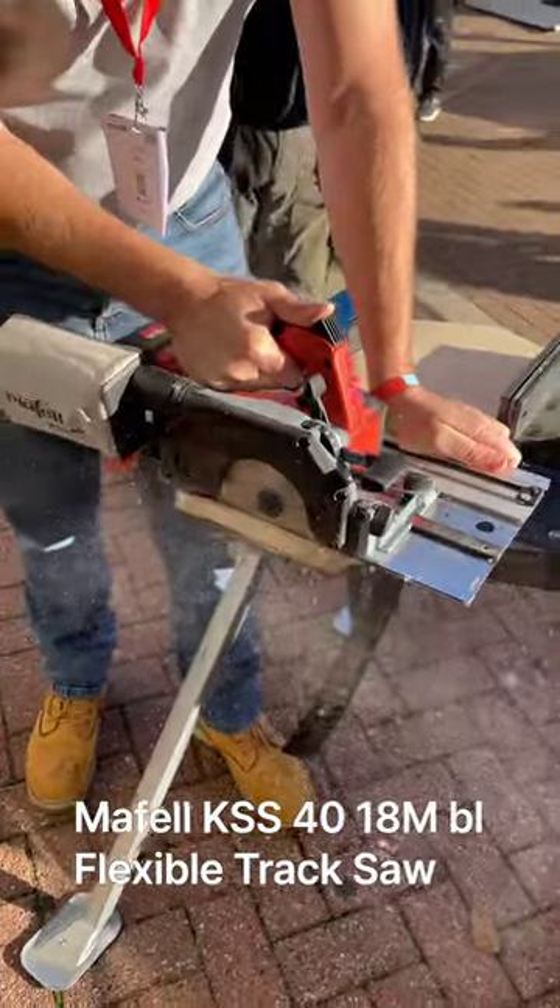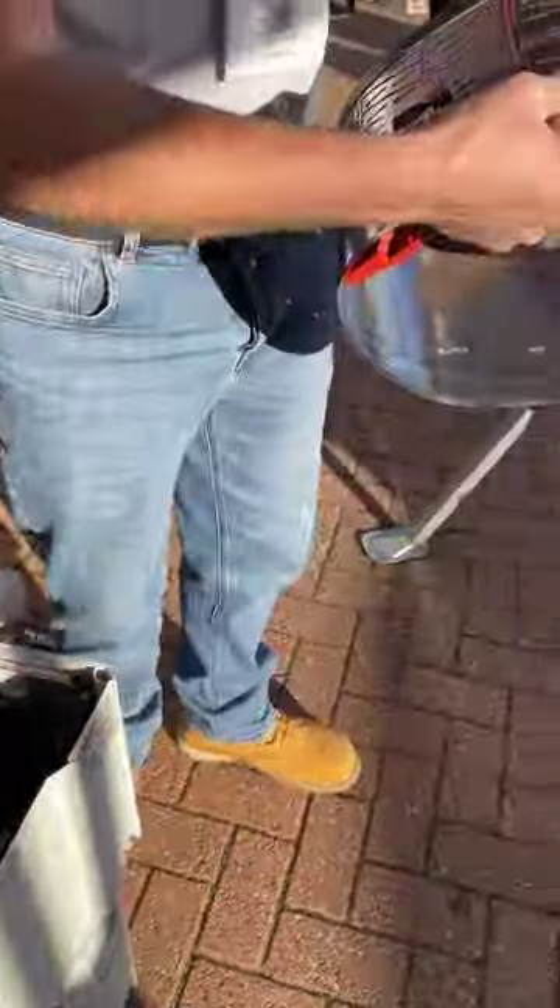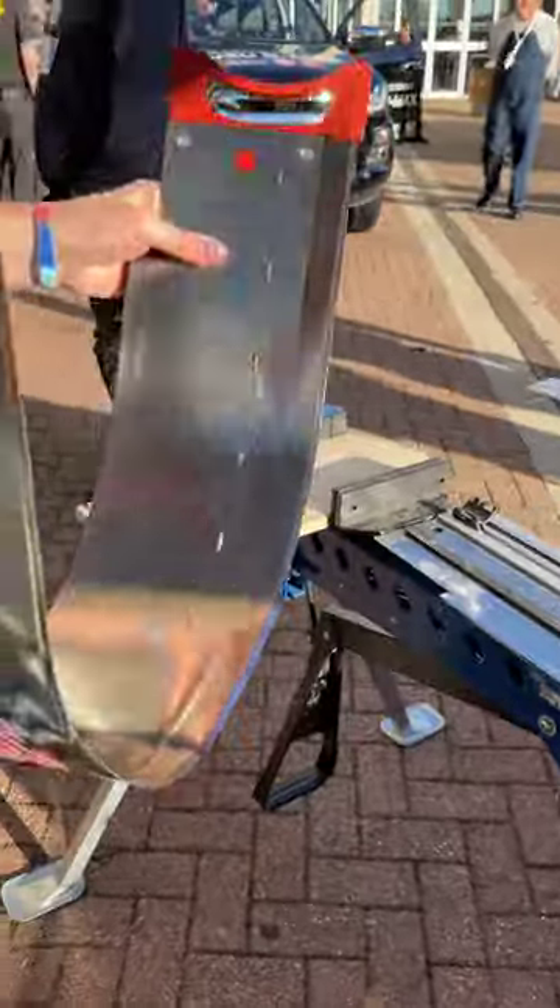One final thing that really impressed me on the Mephel stand was this flexi-track that actually rolls up and fits inside the sustainer box along with the saw. It's a really unique design.